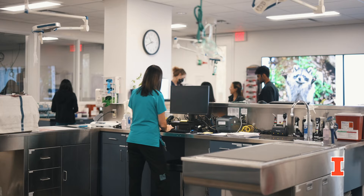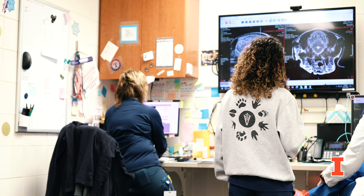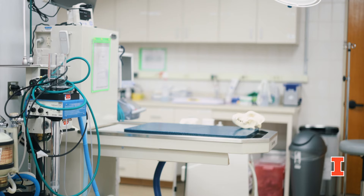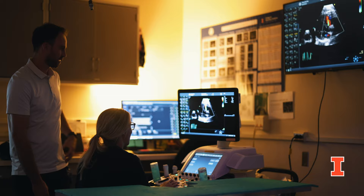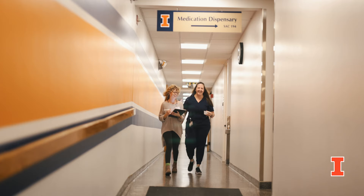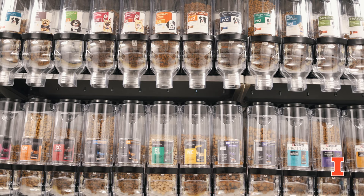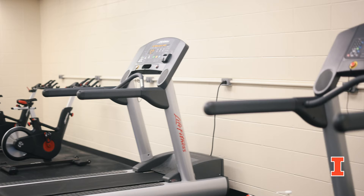Our new emergency room, intensive care unit, and intermediate care unit have the space and facilities to foster a great learning environment within the emergency and critical care service. Other services include neurology, internal medicine, dentistry, oncology, dermatology, cardiology, clinical pathology, and rehabilitation. Our main level also includes our own medication dispensary as well as the Purina nutrition resource room. Also on the lower level we have the junior surgery suite as well as our student gym.